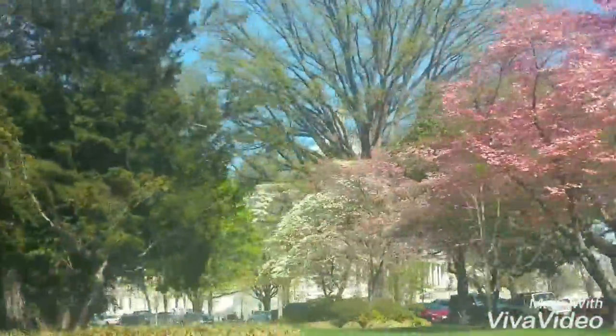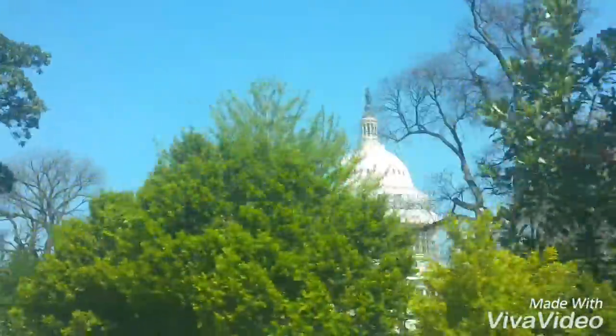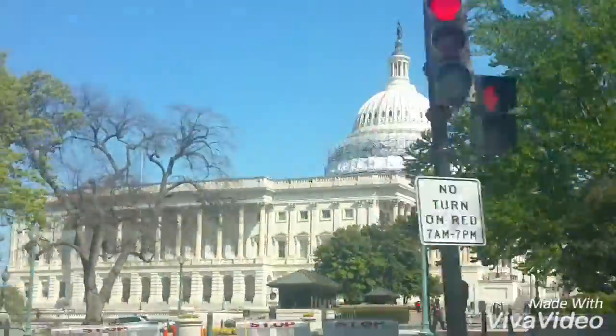Ooh, that's a treat. You guys guess what it is? Ooh, I know what this is, guys. It's the D.C. Capitol — our national Capitol of the United States.